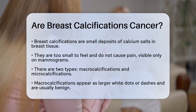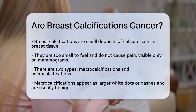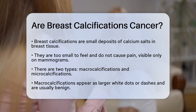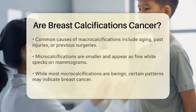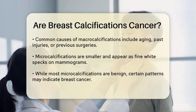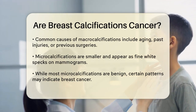There are two main types of breast calcifications: macro calcifications and micro calcifications. Macro calcifications are larger and usually appear as big white dots or dashes on a mammogram. These are typically benign and don't need further investigation. They often occur due to benign changes in the breast, such as aging or a past injury.